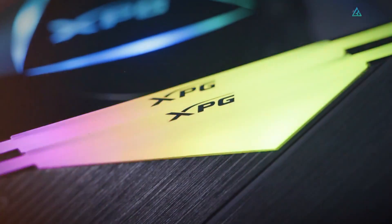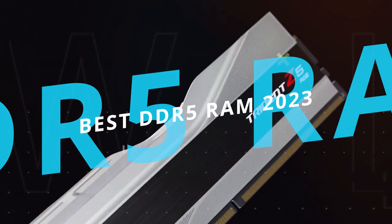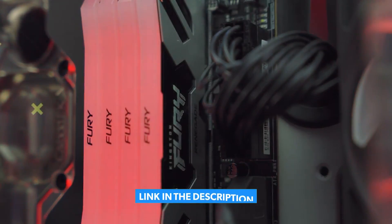Are you ready to find the DDR5 RAM for your needs? Here are the 5 best DDR5 RAM you can buy in 2023. For more information on the products, we've included links in the description box down below.